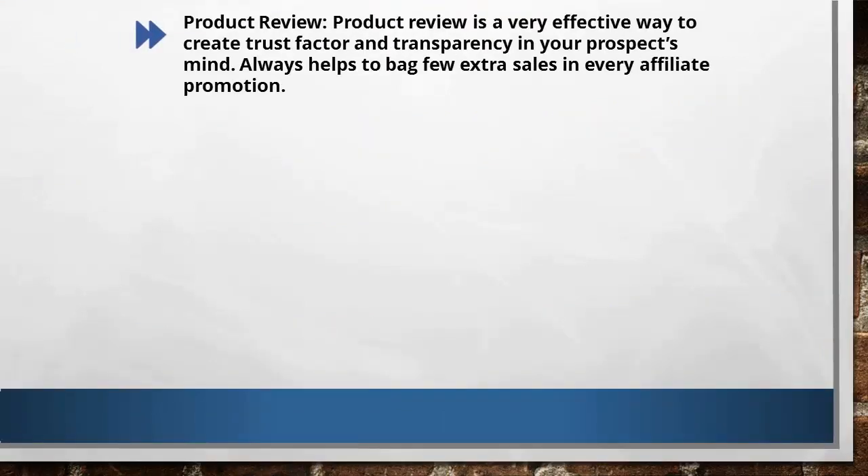The first method I use is product reviews. Before you promote your product, you can make a short video. The video shows the different aspects of why the product is important — background, upsells, the creator of the product, etc. This basically helps to create transparency in your prospects' minds.